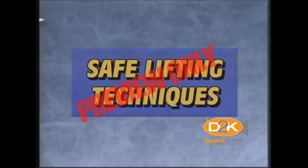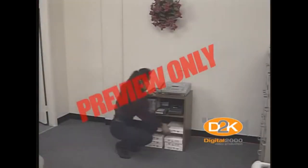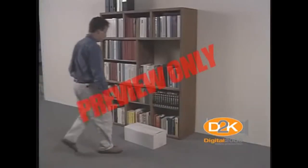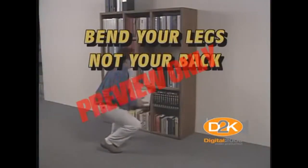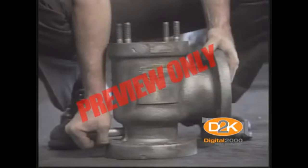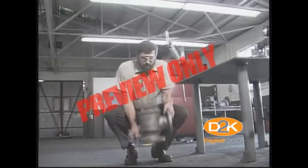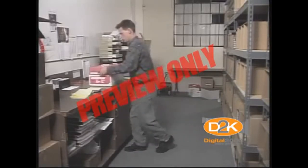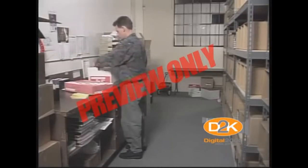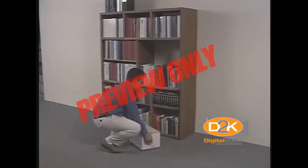Let's review some basic safe lifting techniques. Every now and then you'll have to lift something, even if it's only to pick up a piece of paper off the floor. The most important thing to remember is to keep your back aligned in its natural curvature. You accomplish this by bending your legs, not your back. Place your feet near the object you're going to lift, then bend down close to it. Get a good palm grip on the object and pull it close to your body. After the object is close to your body, then stand up — using the power in your legs, not your back.